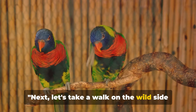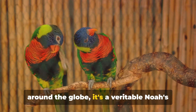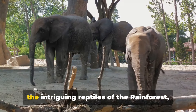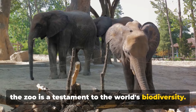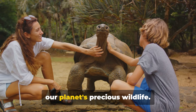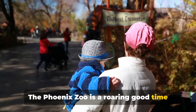Next, let's take a walk on the wild side at the Phoenix Zoo. With over 3,000 creatures from around the globe, it's a veritable Noah's Ark nestled in the heart of Arizona. From the majestic elephants of Africa to the intriguing reptiles of the rainforest, the zoo is a testament to the world's biodiversity. It's also a champion of conservation, working tirelessly to protect and preserve our planet's precious wildlife. The Phoenix Zoo is a roaring good time for all.